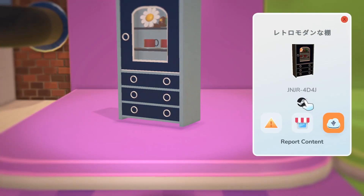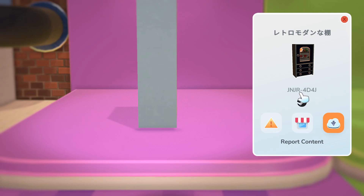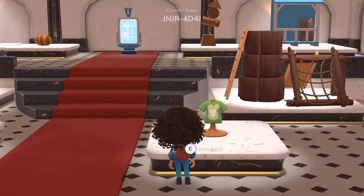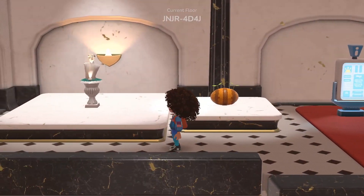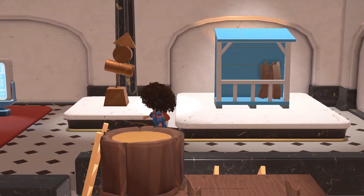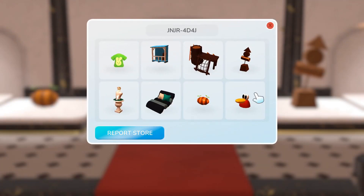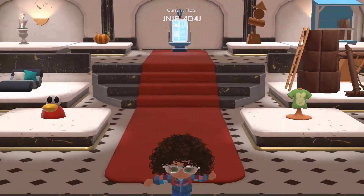Next is another bookcase store created on a computer. The code is: J as in Japan, N as in Nancy, J as in Japan, R as in Red, 4, D as in Dog, 4, J as in Japan. In the store we see a shirt, a bed, some objects, statues, a light, and another cute statue — it looks like the side of a house.